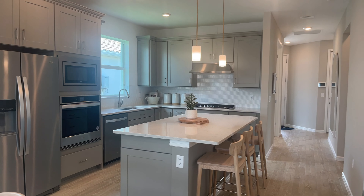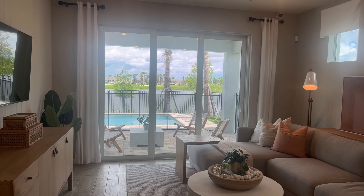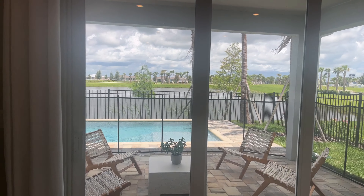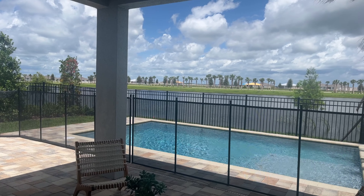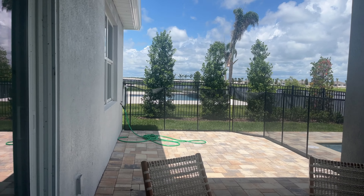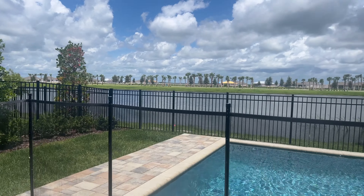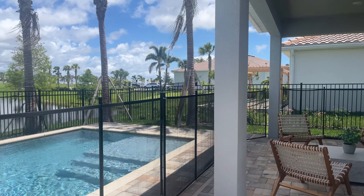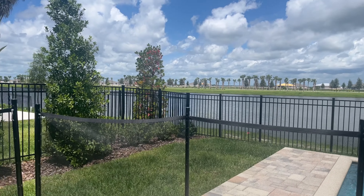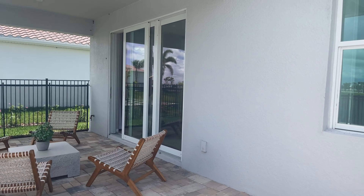This is a model home, so it does have a few upgrades, like the pool. But overall, Del Webb does offer an executive, more luxury, standard feel. There's a lot of things already included in their standard package, and then you can always add upgrades. They do offer pool packages — a lot of builders are doing that lately. They also have a paver back patio, which is really beautiful, and the driveways also have those pavers included in the standard package.